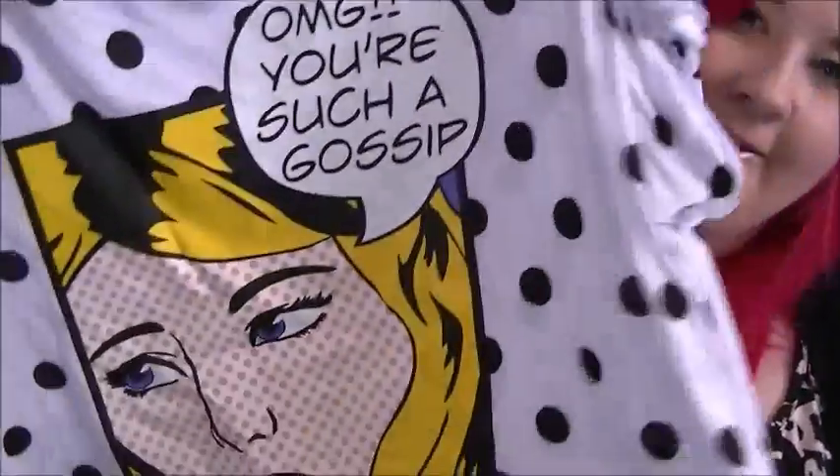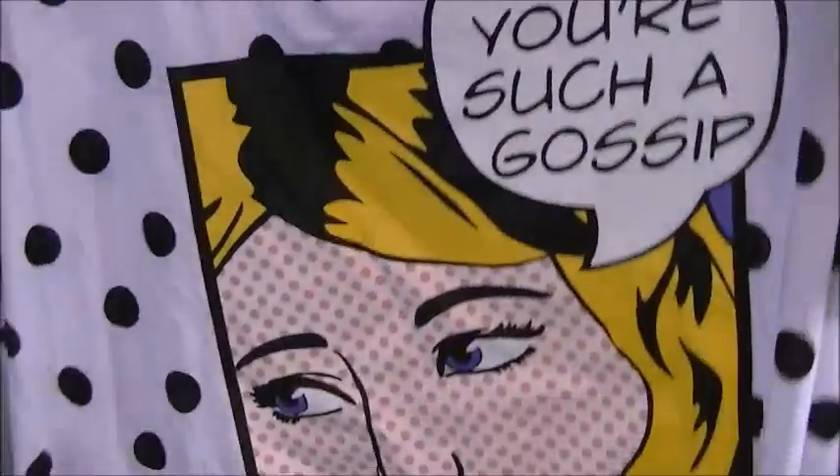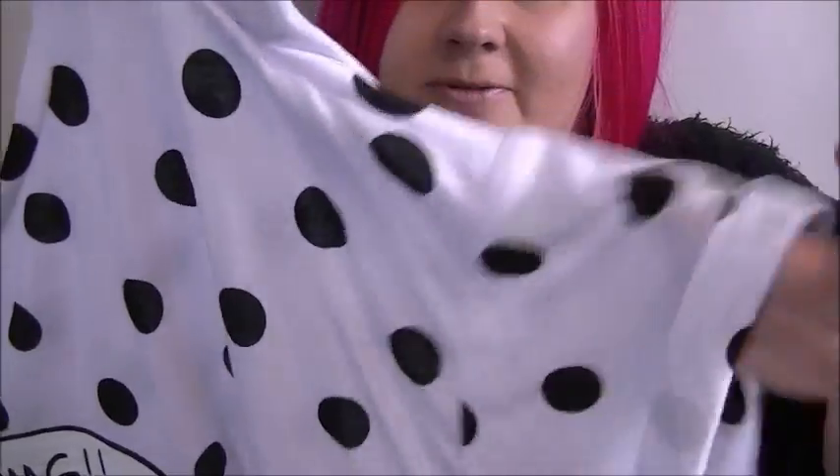From ASDA I picked up a couple of beauties. I got this t-shirt which says 'oh my god you're such a gossip' in a pop art style with a beautiful polka dot print. I posted a photo of this on Instagram and a lot of people liked it — somebody asked where it was from. It's from ASDA. It's really nice floating material and it's got these cuffed sleeves. It was only £8 as well, which is a bargain.